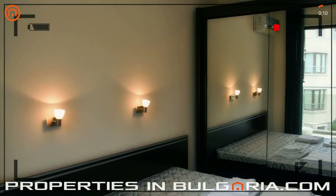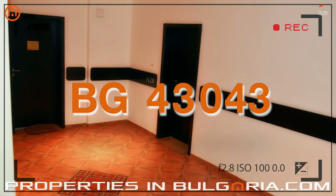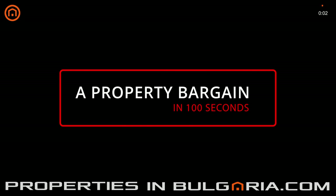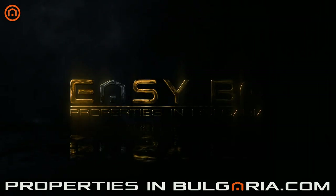The apartment has been listed on Booking.com for the last couple of years, now producing quite good returns. You can find this and many more offers on our website, propertiesinbulgaria.com — a service of Easy BG, probably the best UK-BG property specialists since 1998.